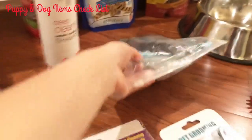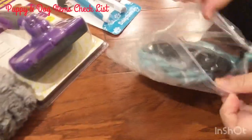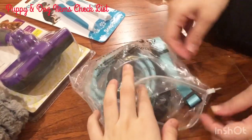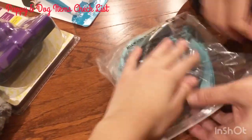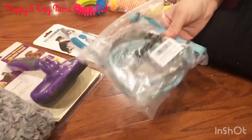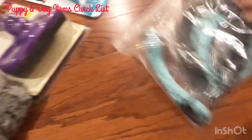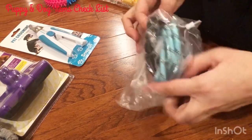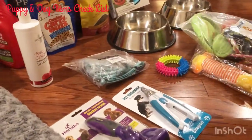Next, of course, you need a leash and collar. We have a nylon leash — this is the first leash and collar we got; we might get more in the future. It has a good grip and it's very comfortable. This is big time needed so you can take your dog for a walk.